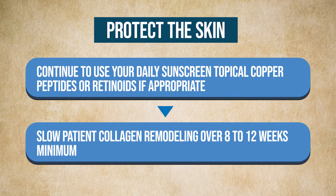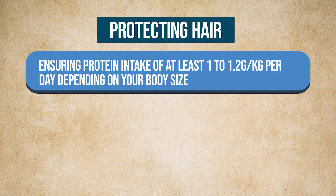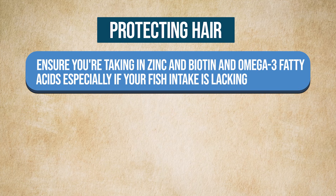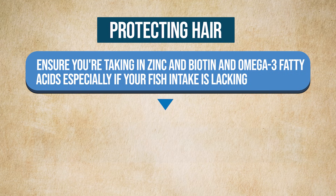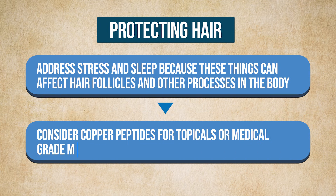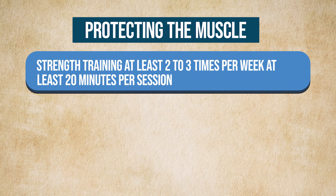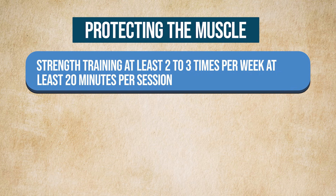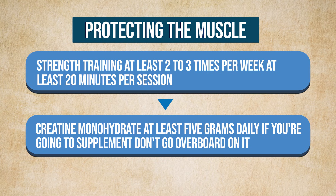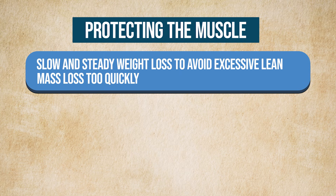For protecting hair: ensure protein intake of at least 1 to 1.2 grams per kilogram per day. Check ferritin and correct deficiencies — that means getting labs done. Ensure you're taking in zinc, biotin, and omega-3 fatty acids, especially if your fish intake is lacking. Address stress and sleep, as these affect hair follicles. Consider copper peptides topically or medical-grade minoxidil if appropriate. For protecting muscle: strength training at least 2 to 3 times per week for at least 20 minutes per session, protein distributed evenly throughout the day, creatine monohydrate — at least 5 grams daily — and slow, steady weight loss to avoid excessive lean mass loss, which can leave the skin unsupported and sagging.